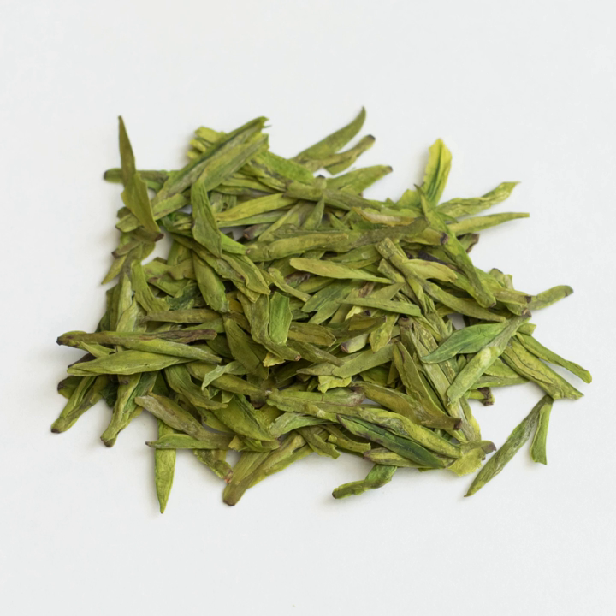Longjing tea, in simplified Chinese Longjing cha, also known in Cantonese Yale as Long jang cha, sometimes called by its literal translated name Dragonwell tea, is a variety of pan-roasted green tea from the area of Longjing Village in Hangzhou, Zhejiang Province, China. It is produced mostly by hand and renowned for its high quality, earning it the China famous tea title.